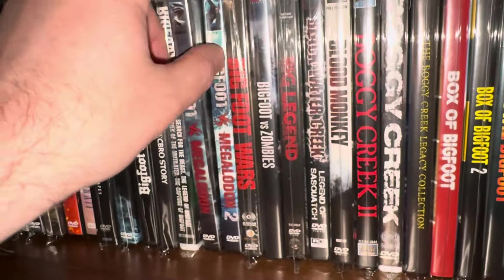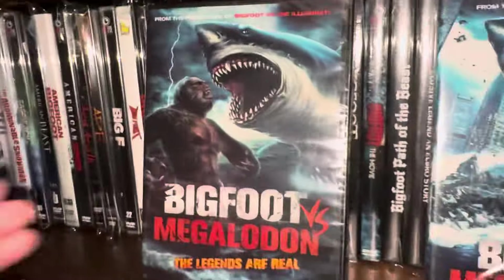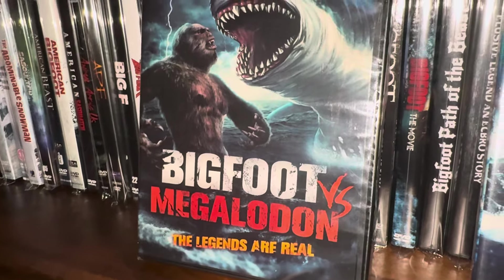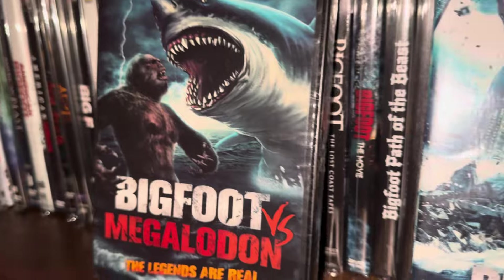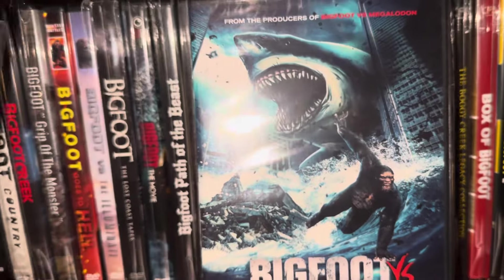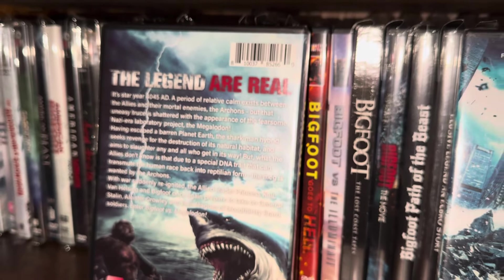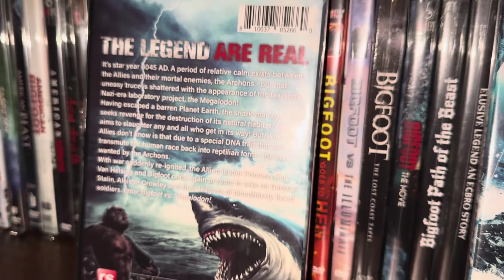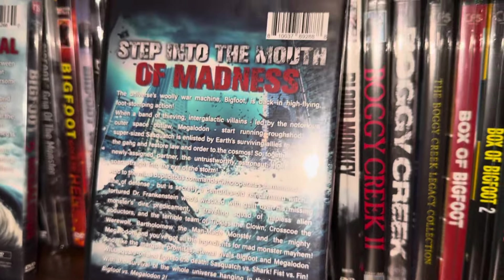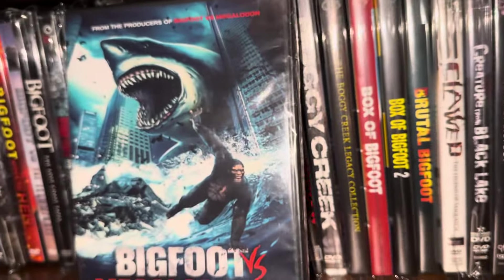Here's some more foolishness — you've got Bigfoot versus Megalodon, 'The Legends are Real,' and Bigfoot versus Megalodon 2. This is supposed to take place in the year 4045 AD. The first one came out in 2020 and the sequel came out in 2023 — so you know it's got to be good. If it took three years to make the sequel, it's got to be great. If anybody has seen those, comment below.